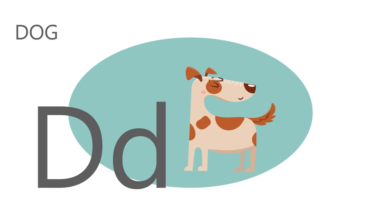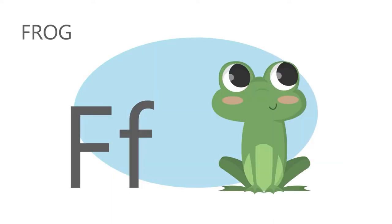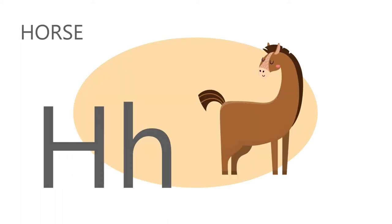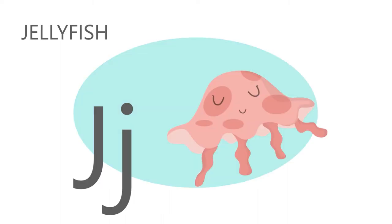D is for dog, d, d, dog. E is for elephant, e, e, elephant. F is for frog, f, f, frog. G is for giraffe, g, g, giraffe. H is for horse, h, h, horse. I is for iguana, i, i, iguana. J is for jellyfish, j, j, jellyfish.